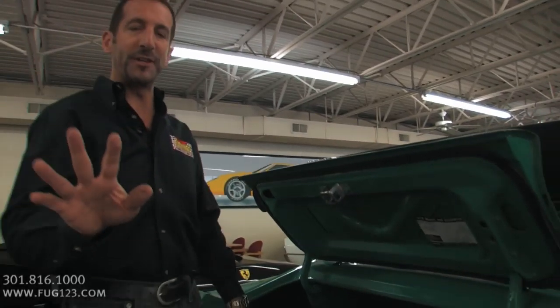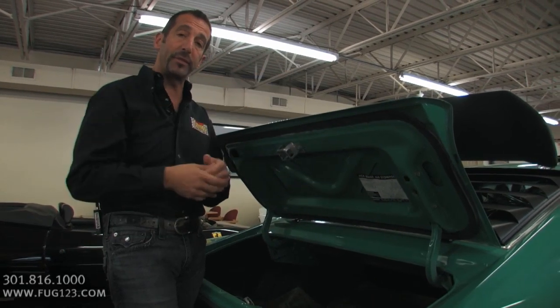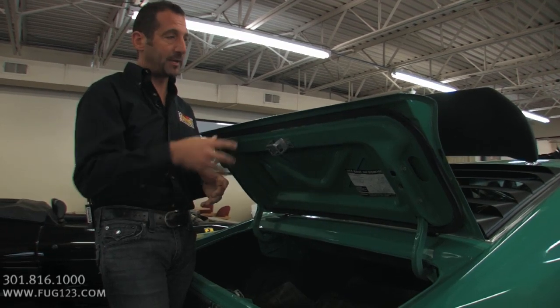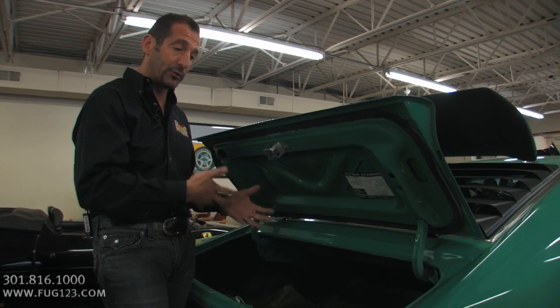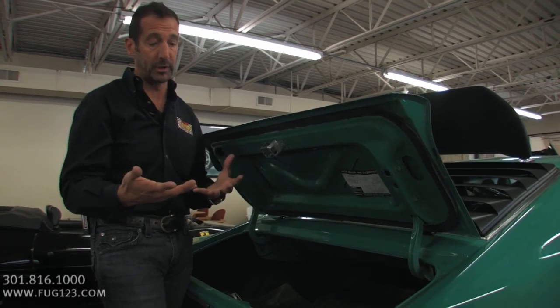I'm going to show you something that's kind of interesting. The trunk lid here has the proper springs in it, which means it probably came from the factory with the go-wing — the rear wing — on it, because it's staying up. The wing is heavy. If you don't have the right springs from the factory, or you haven't ordered the right springs when restoring the car, the trunk lid will not stay up by itself. Those are some of the detail things that a lot of people overlook.